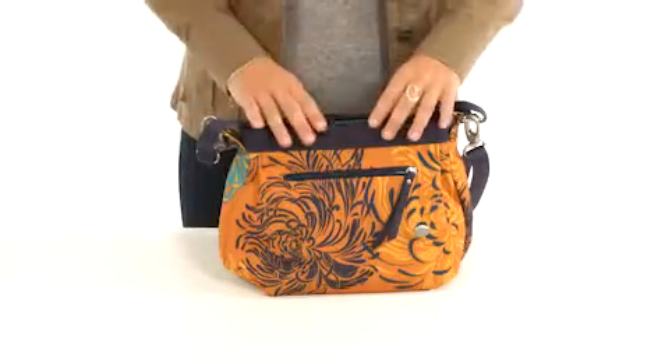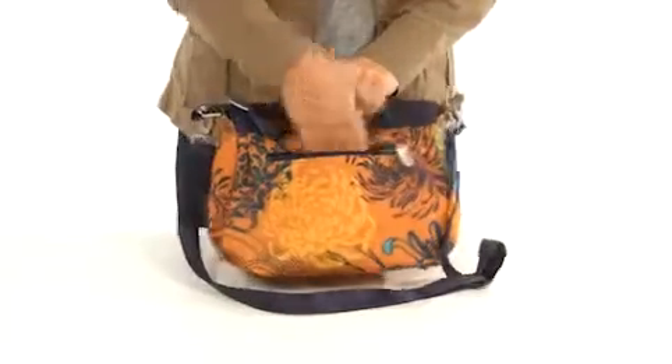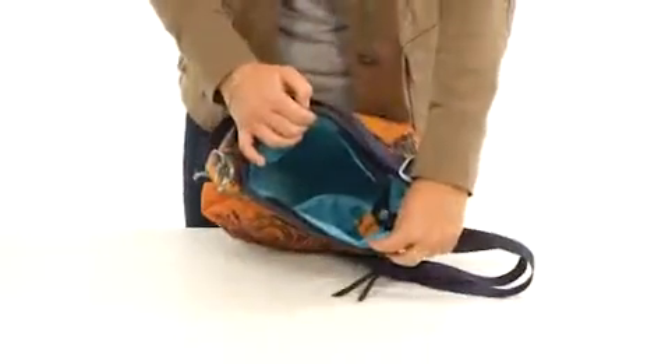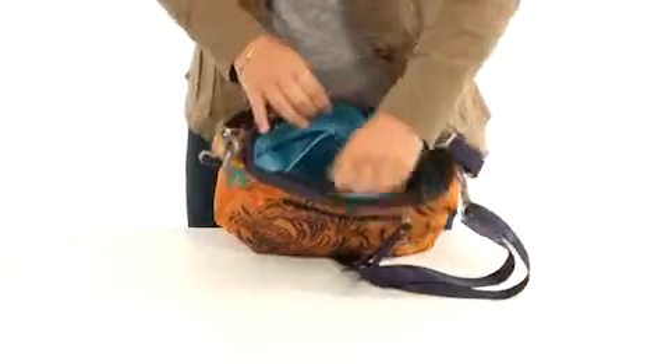Made from recycled plastic bottles, it features two easy access interior zippered pockets, one on the front and one on the back. The main compartment has a secure zippered closure, and the interior features two slip pockets and one zippered pocket.